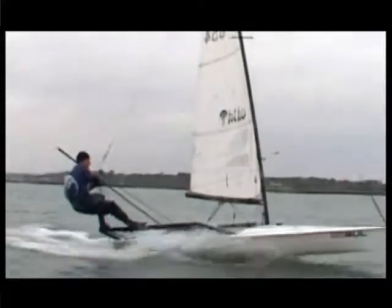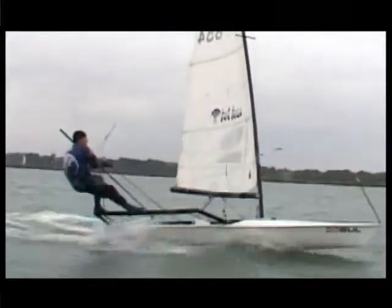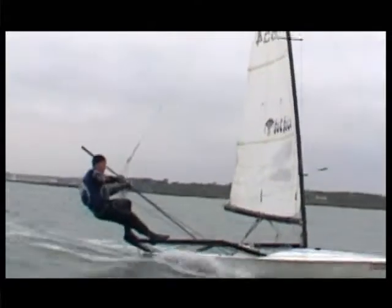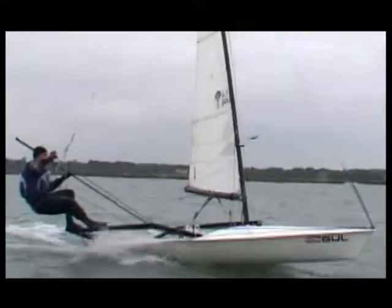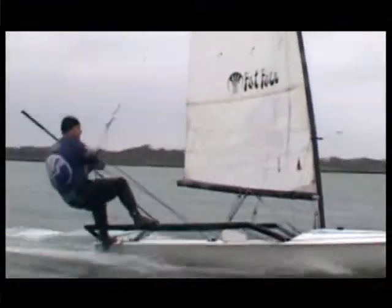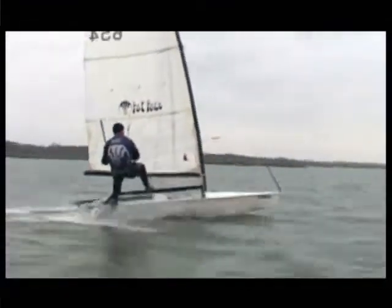I've just come down onto a broad reach. I've already eased some Cunningham, probably not quite enough, but you can't do much about it once you're back here. I've come a long way back in the boat. These are just blocks from having to come back up a bit. You can always bring a foot in onto the gunnel when that happens. Get the wind again, then you can go back out.